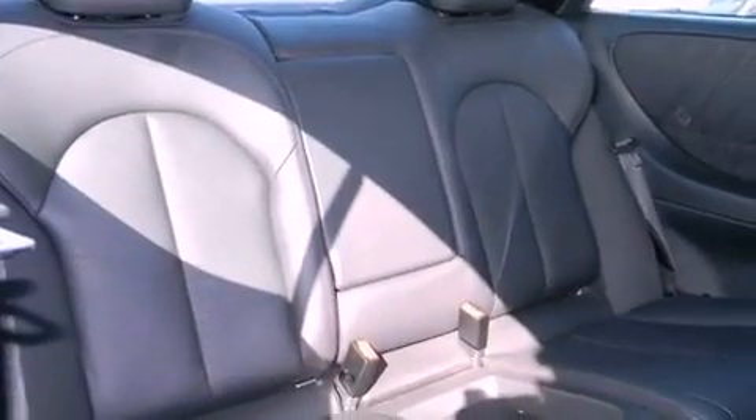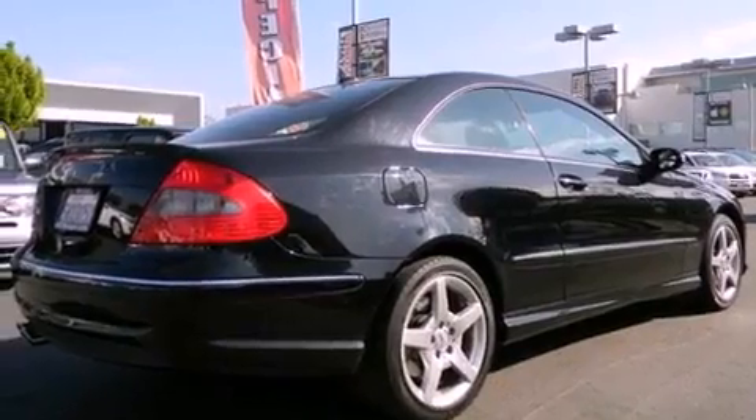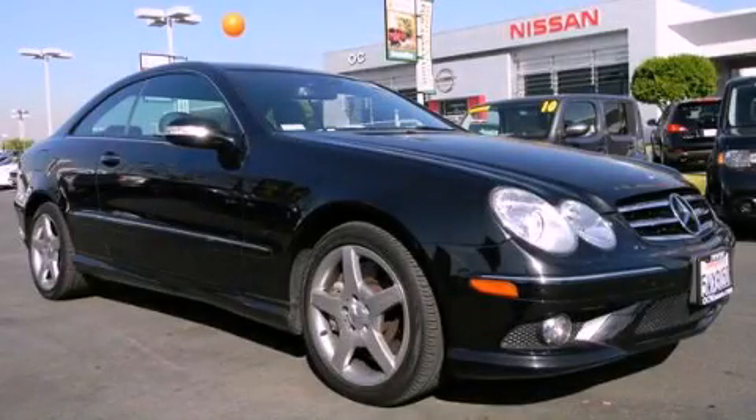The following features are also included: cruise control, a leather interior, side impact airbags, and a rear spoiler. Contact us today to arrange your test drive.